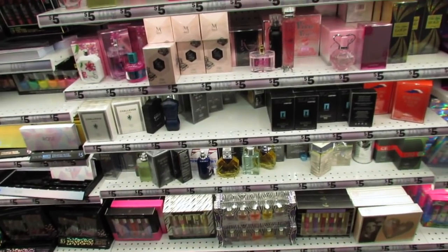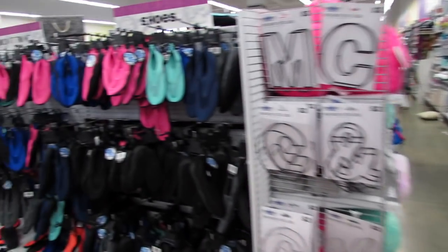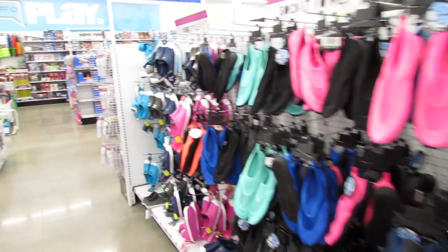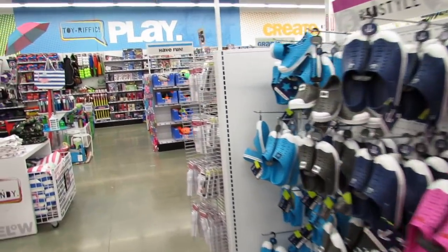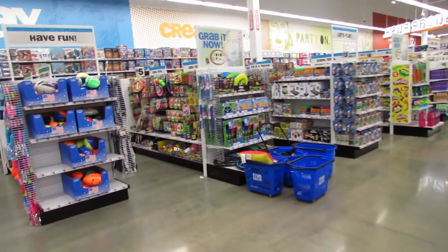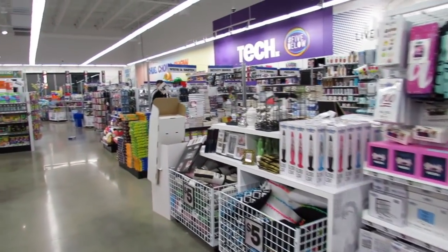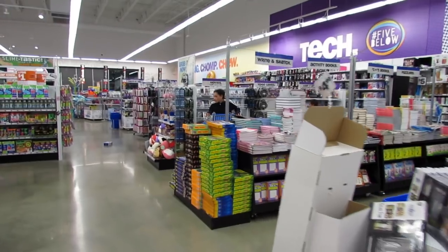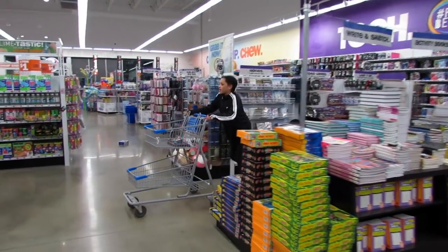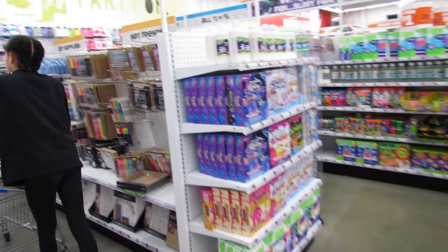I could be here all day looking at these. I'm going to head over to another area in the store, because Birdie showed me this cute little grow cactus and I'm not really sure where she found it. So I'm going to see if I can find that — maybe she'll come and help me. Oh, there she is! Birdie, will you show me where you found the grow cactus? Okay, we're following Birdie.